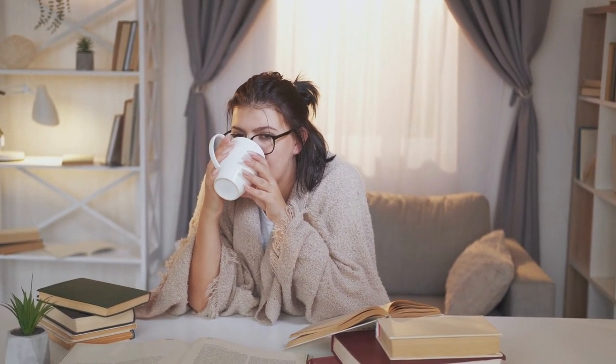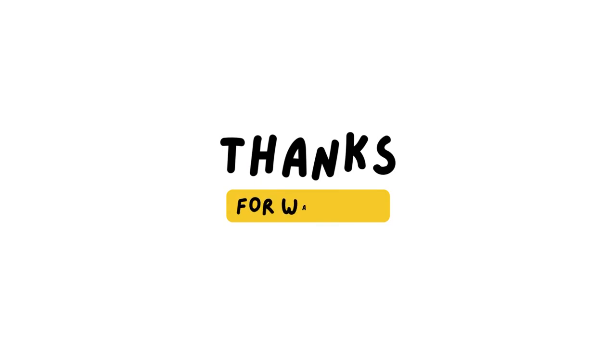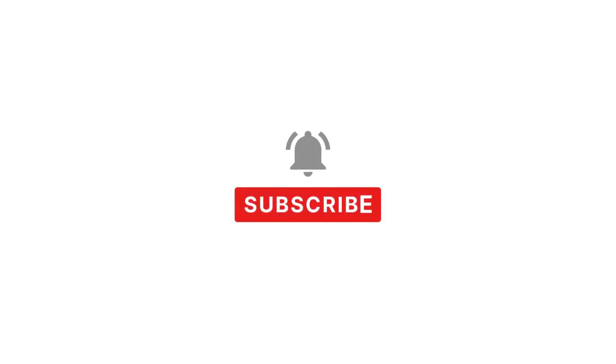Hygge isn't just a textbook definition of a lifestyle, but it's also about implementing the right elements and colors into our daily surroundings for our best life. In what ways can you include Monet's approach and a Hygge philosophy to enhance your lifestyle? Make sure to leave us a comment down below, and as usual, please give this video a thumbs up, share it on your social media pages, and click that subscribe button to learn more.